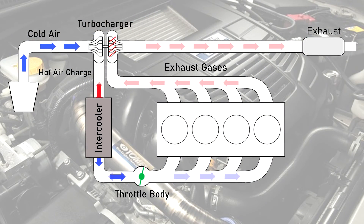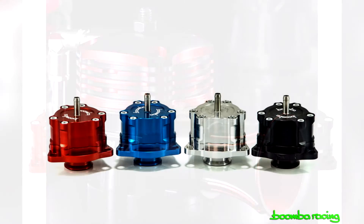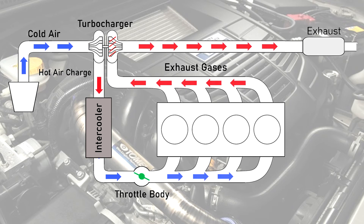However, this could potentially lead to issues — mainly increased wear on the turbos. This is where blow-off valves or bypass valves come in handy. These two valve types release excess boost to prevent premature wear on the turbos.